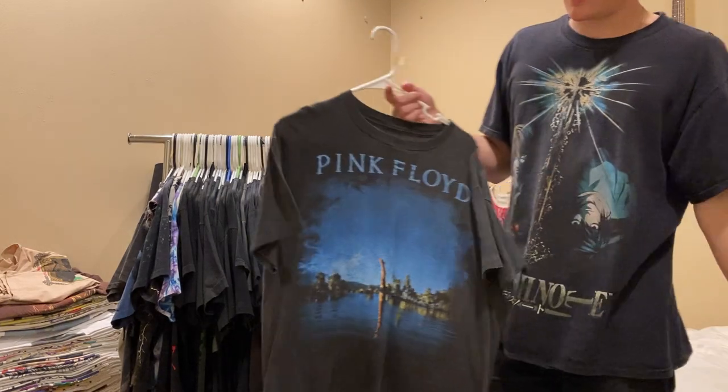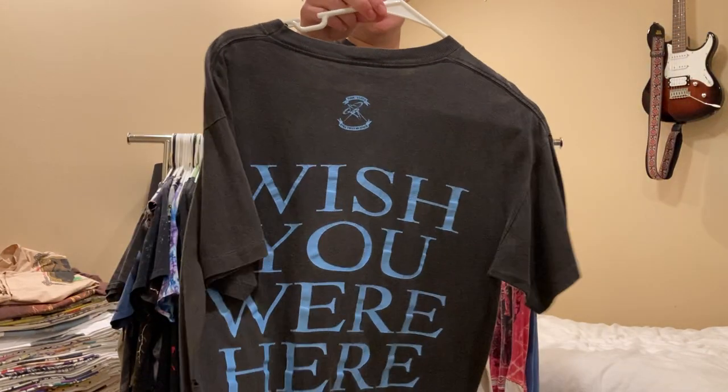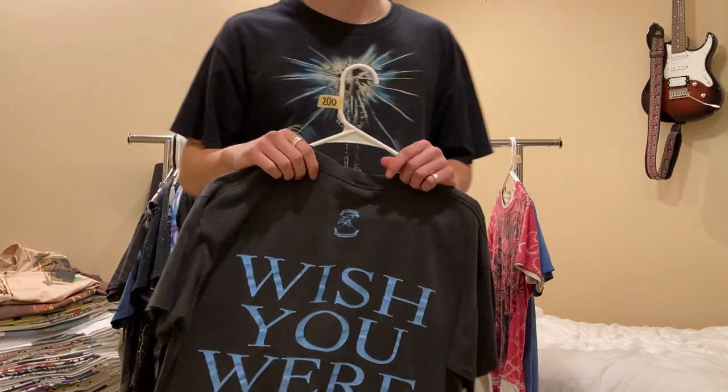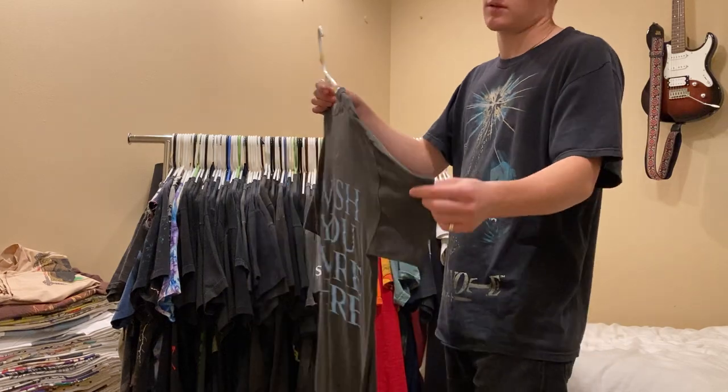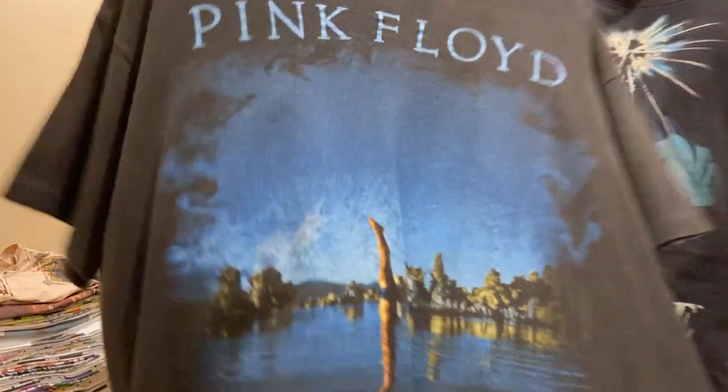Moving on, I have this pretty famous Pink Floyd Wish You Were Here tee. I'm pretty sure Kanye and Travis Scott have both worn this. Single stitch all around, no tag but fits about a large.